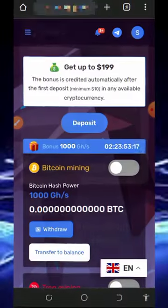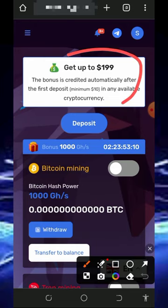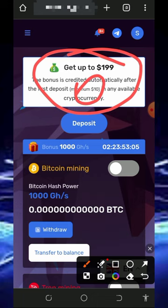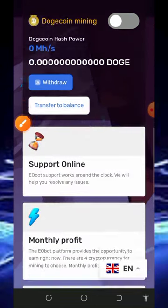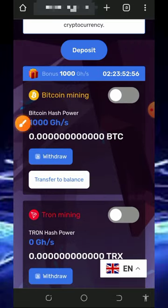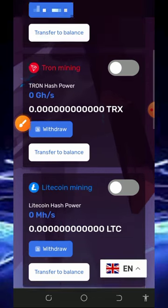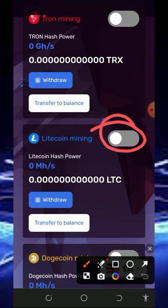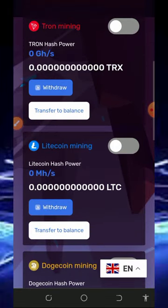Once you log into your account it's going to look like this. The platform will give you a free bonus once you deposit up to $10 into the platform. You can see all the cryptocurrencies available for mining. There is a free 1,000 mining hash power given to you for free, and it's going to last only for three days. All you need to do is select the cryptocurrency you want to mine and tap the Activate button to start mining.